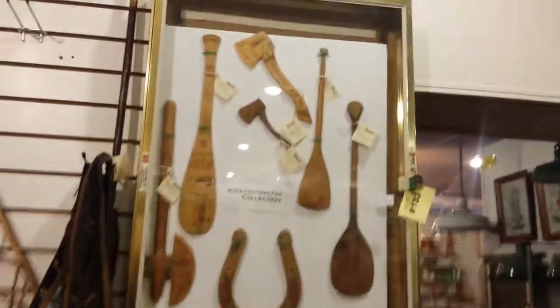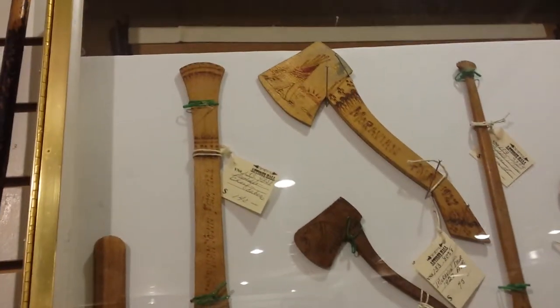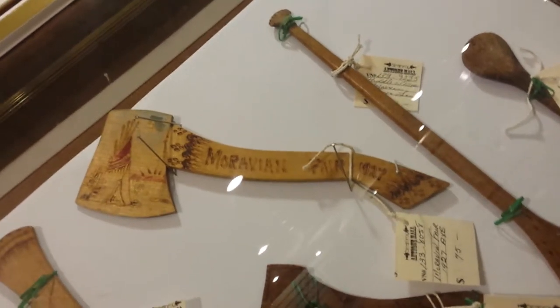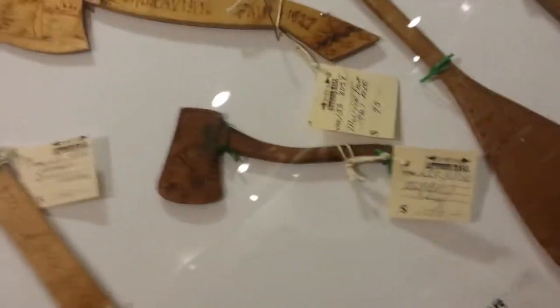Here's a collection of all handmade and dated Morrowin Town Fair collection. An axe — it says 1927. A smaller one, dated and signed by the artist.